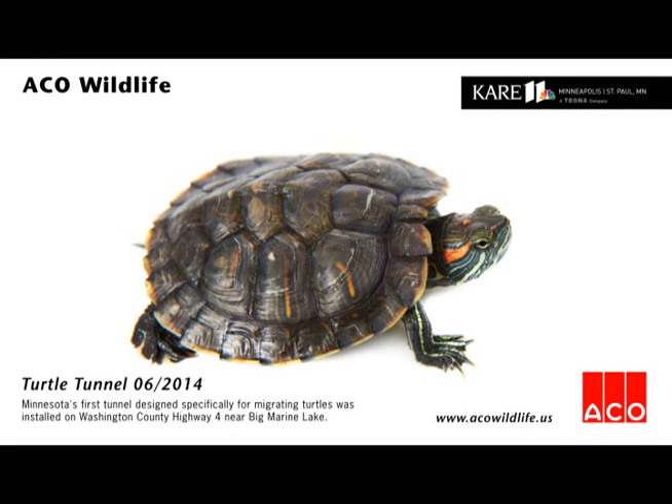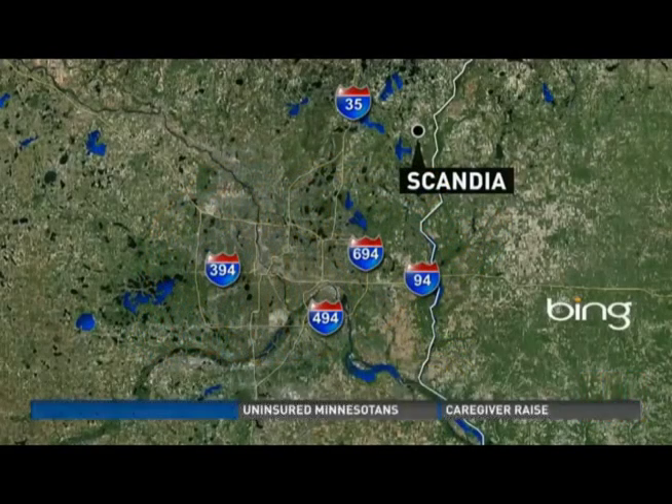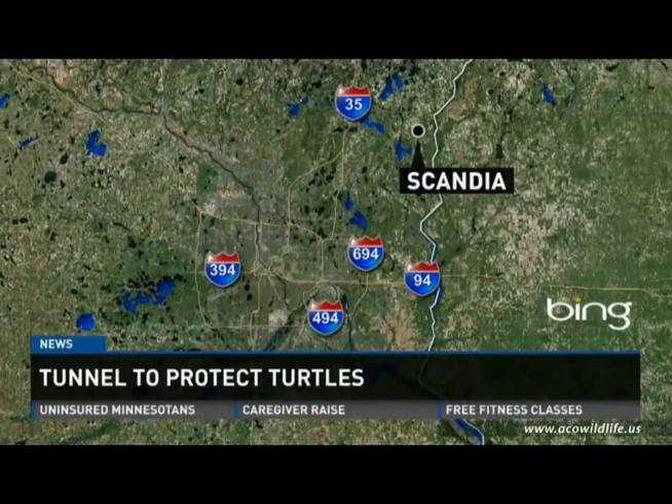A new tunnel in Washington County serves a unique purpose, providing a safe way for turtles to cross the road. The tunnel is beneath County Highway 4 near Scandia. Carol Evans' John Cromann looks into why it's needed and who's paying for it.